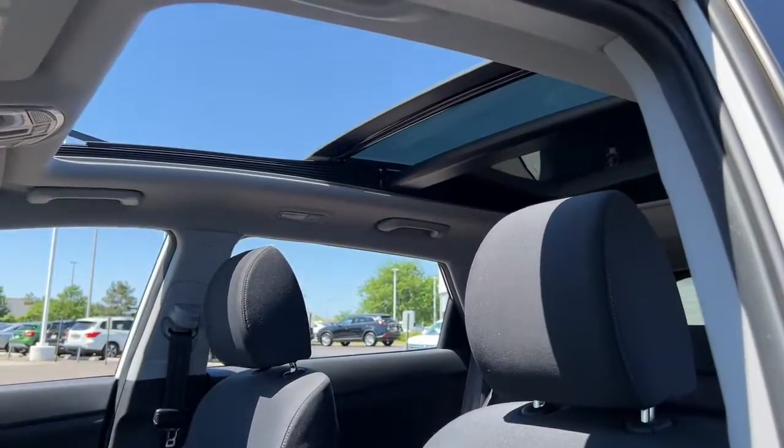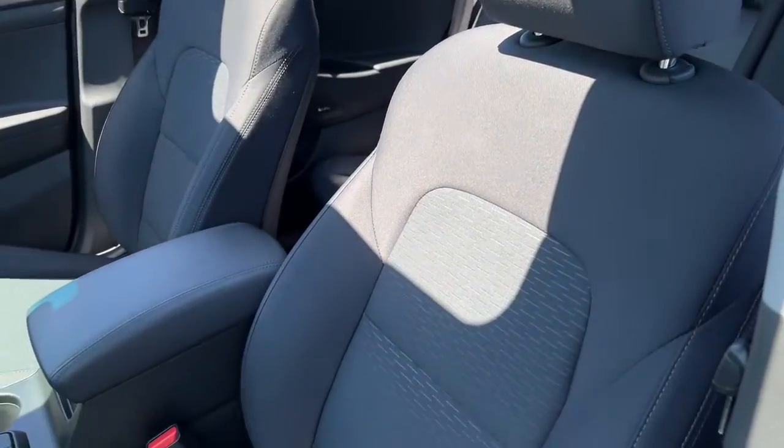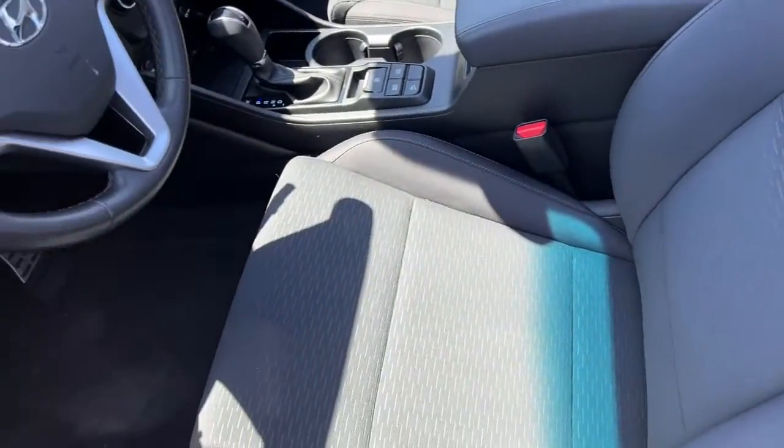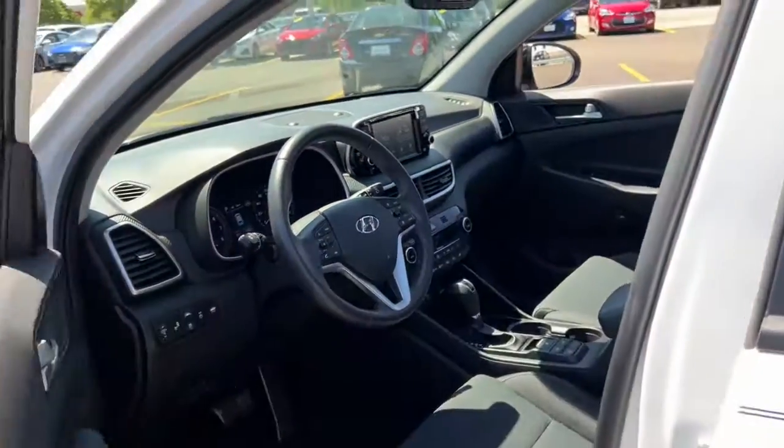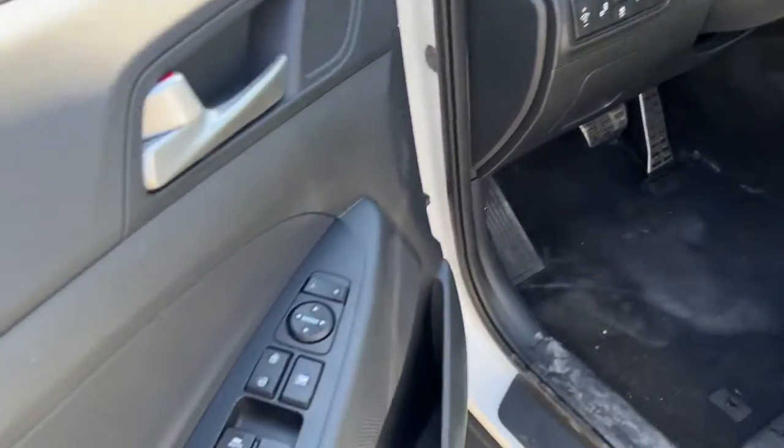Remarkable for its smooth, refined ride, upscale European-inspired interior, and standard touchscreen infotainment and driver assistance features, this SUV sets the bar for excellence. These are just some of the great options this vehicle comes with.